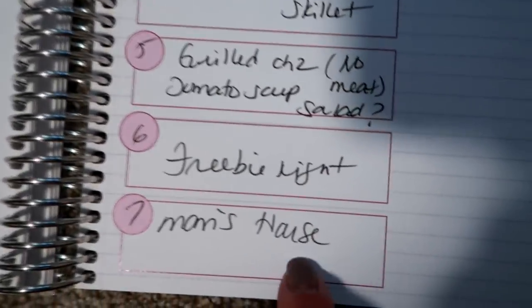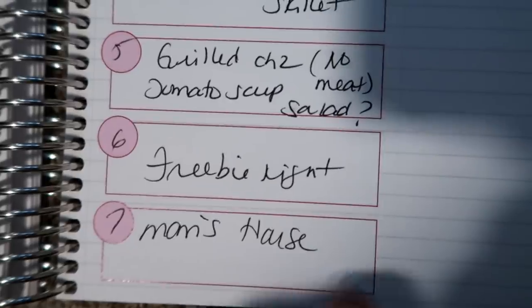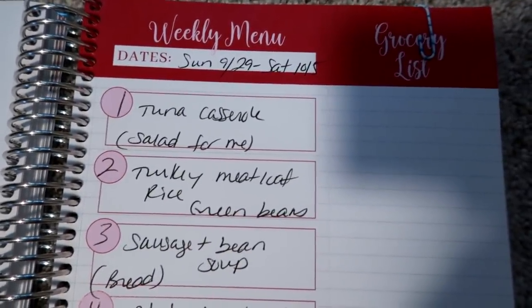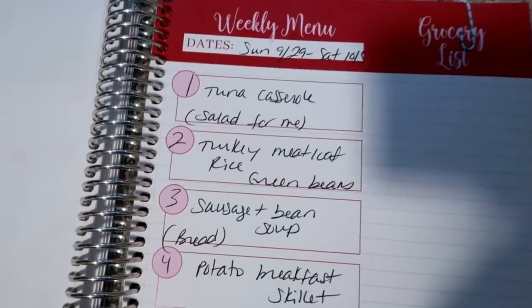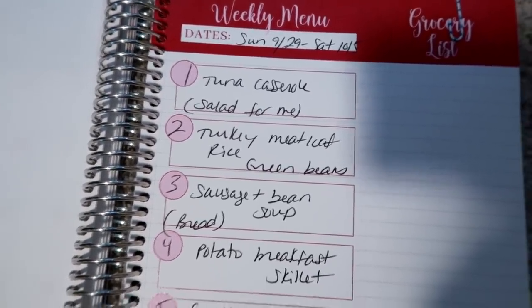Of course I have my freebie night, and next week we're going to my mom's house for dinner probably on Sunday. I can't believe we're pretty much in October now — next Saturday is already October 5th. It's just insane to me. Anyway, thank you so much for watching. I hope you enjoyed it and I will see you on Monday with a new video.